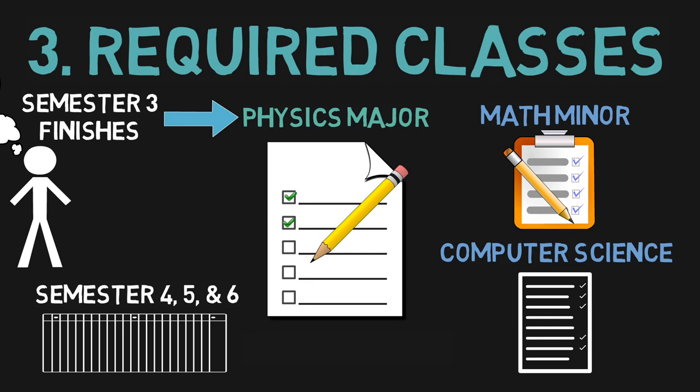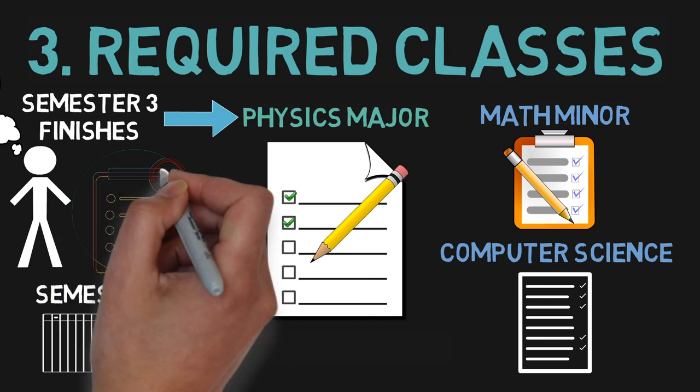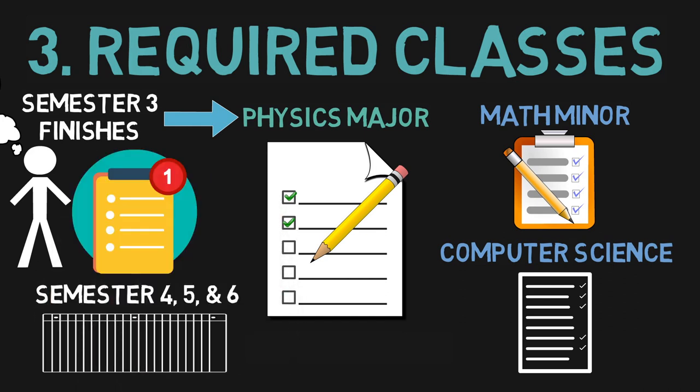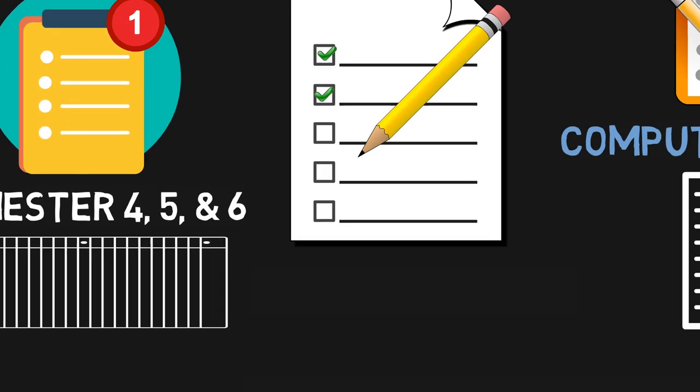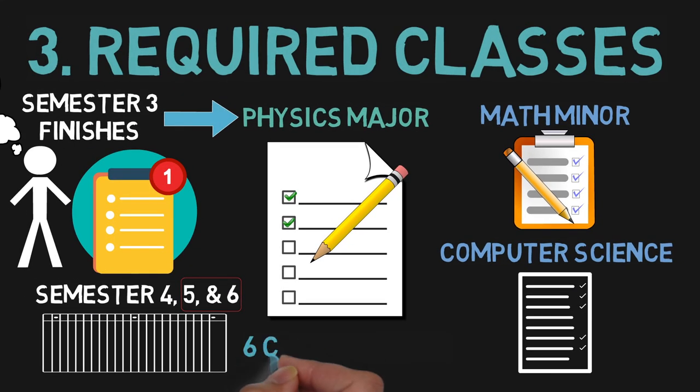Of course, it wasn't exactly a cakewalk. I had to take an extra class in both semesters of my second year. Luckily, I was already taking an extra class when I made the plan. And then I had to take two extra classes for both semesters of my third and final year. So really make sure that you're willing to commit to a lot of work before engaging in a plan like this.